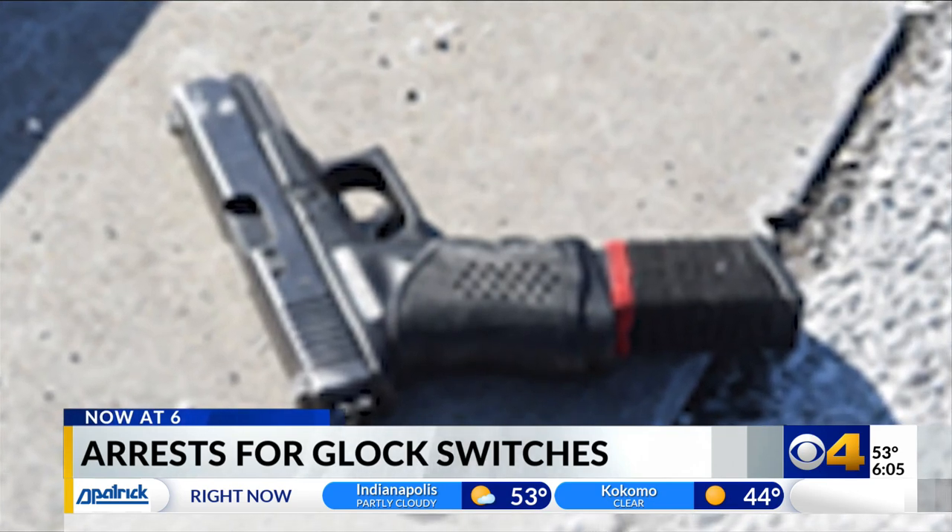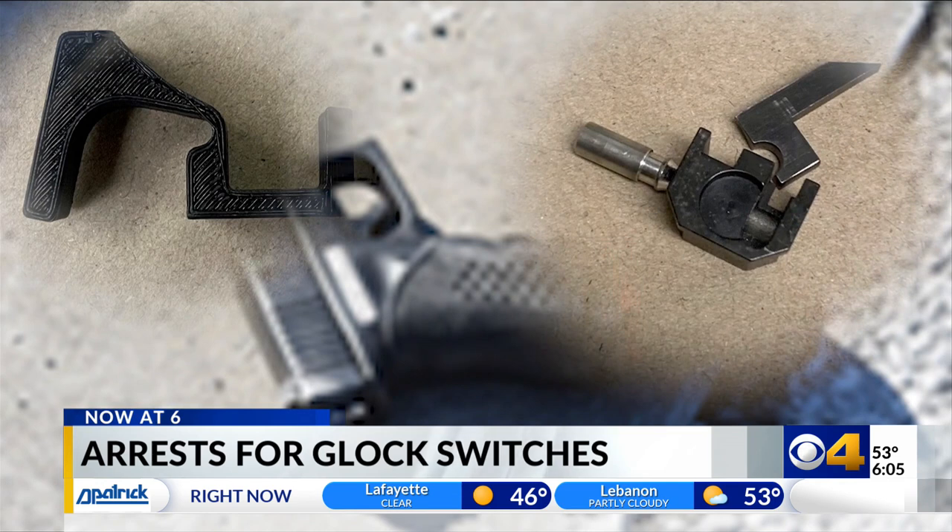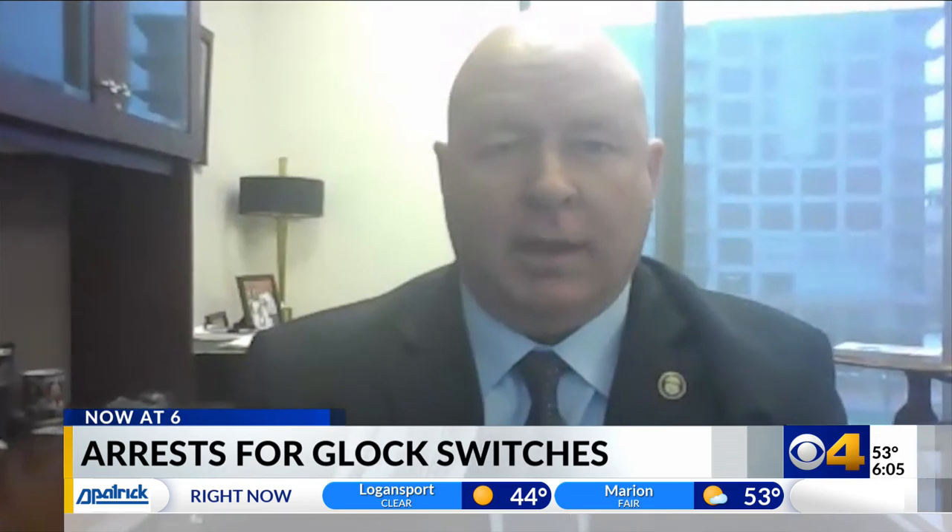In a report released this month, the ATF says it collected five times as many machine gun conversion parts between 2017 and 2021 than it did in the previous five-year period. These things are continuing to multiply and become more prevalent.